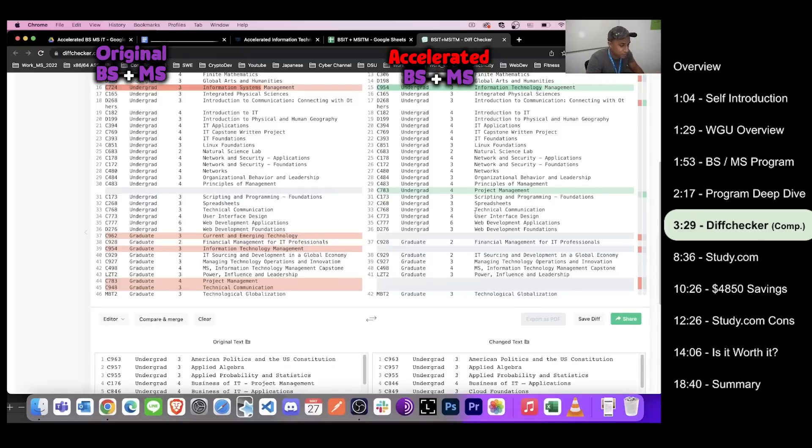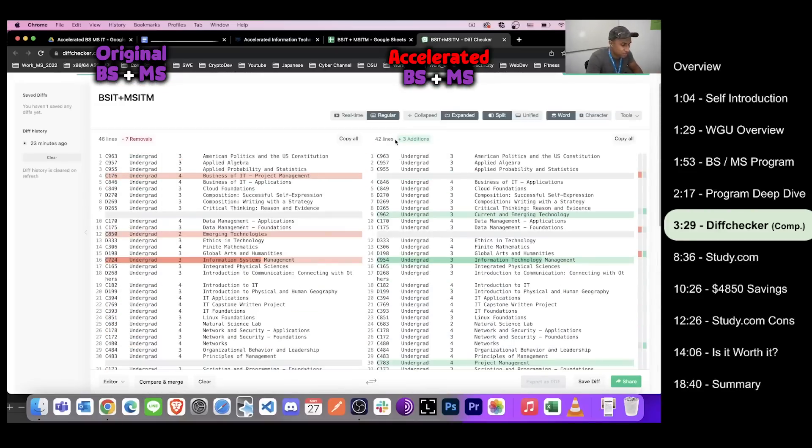Capstones for both programs are the same. To summarize: they dropped Project Plus and moved CAPM into the undergrad curriculum, dropped one Technical Communications class, and dropped one Emerging Technology class. That accounts for the four fewer classes in the combined accelerated program. Four classes is significant — depending on your speed, that could be a whole term, which is about $3,500. So if you're set on getting both the BSIT and MSITM, it's a no-brainer to go with the accelerated program.